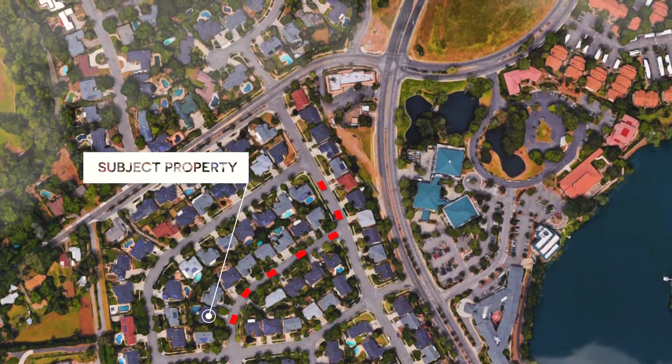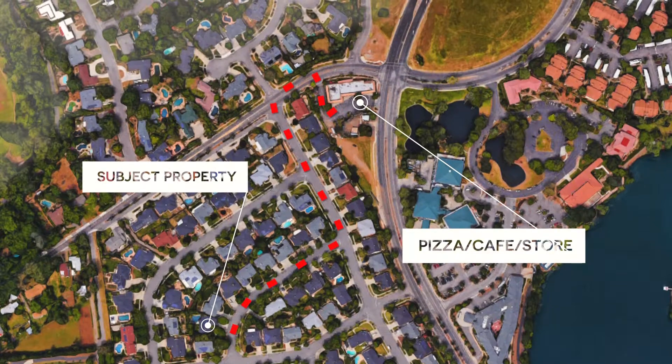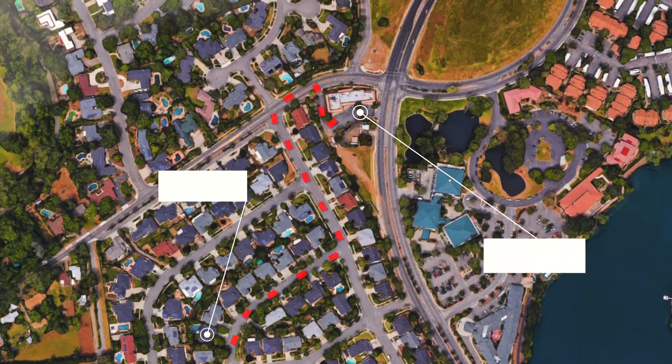Another great feature is you're just within walking distance from a pizza shop, coffee shop — this neighborhood has it all.